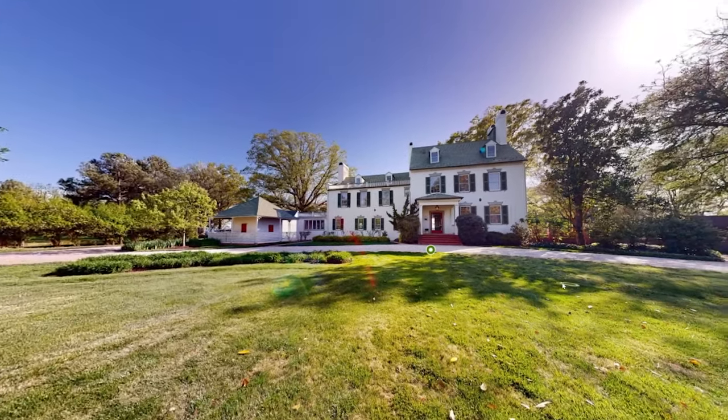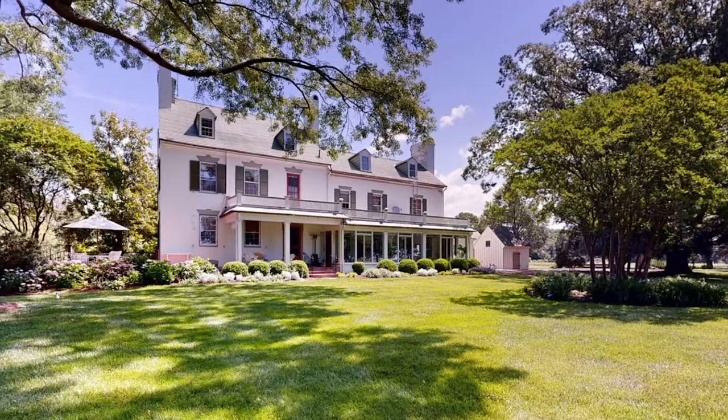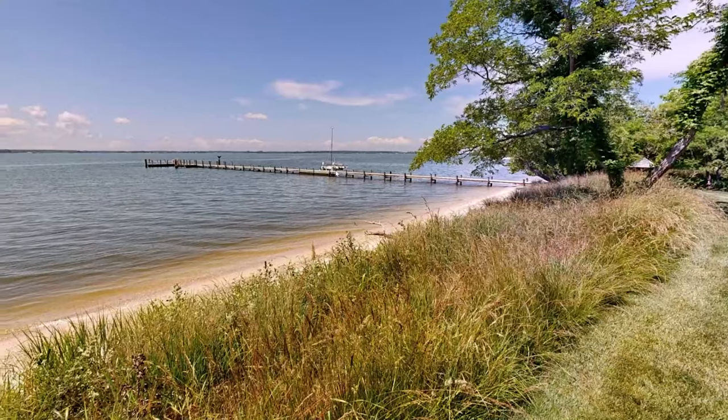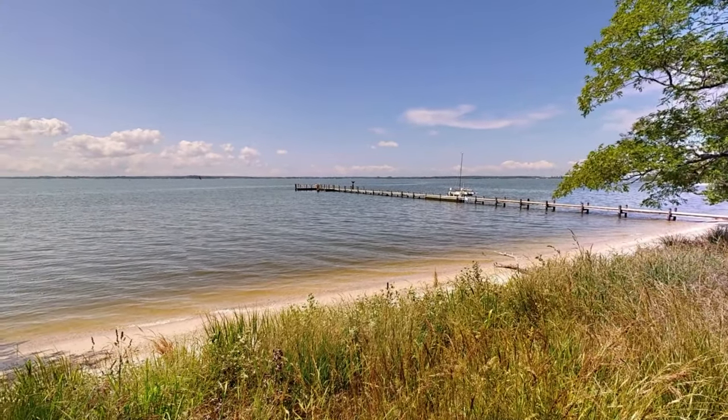Featuring six bedrooms, six bathrooms, 9,566 square feet of living space, and nestled on the verdant banks of the Choptank River, this grand Maryland home at 27295 Southside Island Creek Road is a breathtaking blend of history and luxury.